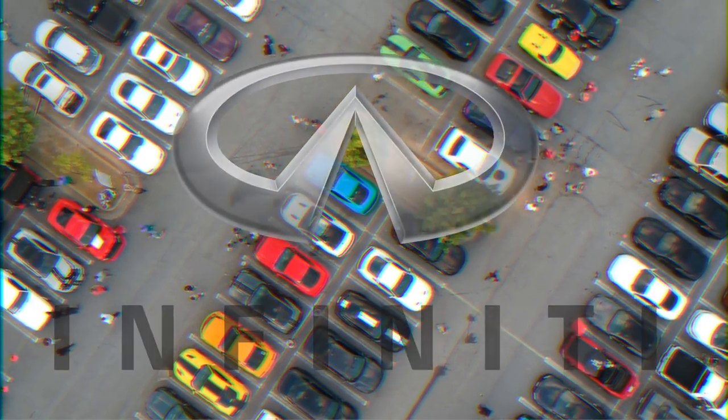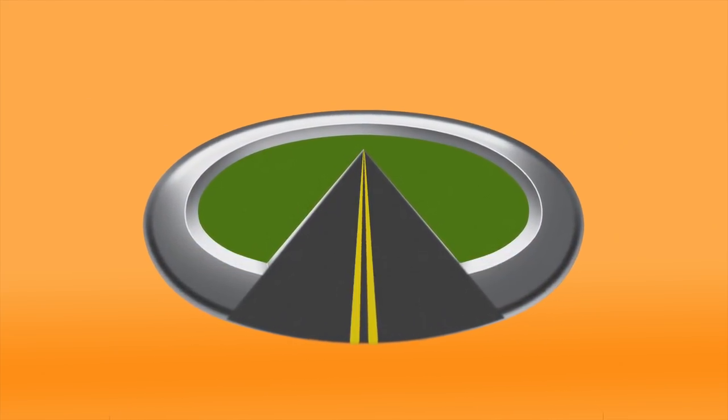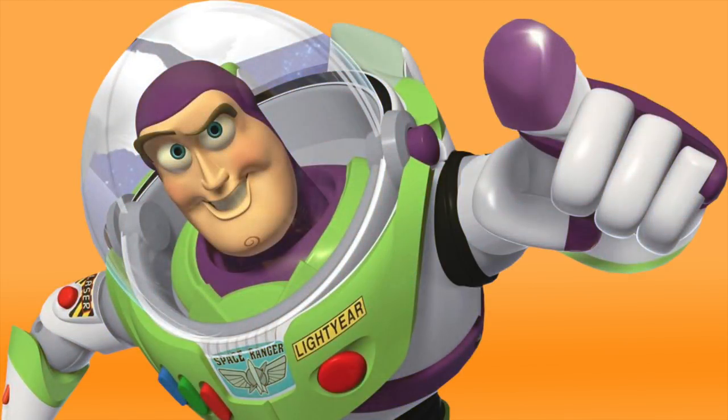Infiniti. According to Infiniti, their logo consists of two central lines leading off into a central point on the horizon — basically a never-ending road, because the brand is always looking forward, to the horizon. To Infiniti.